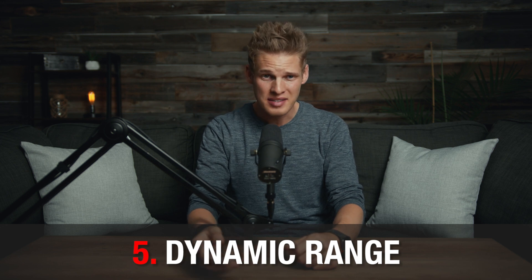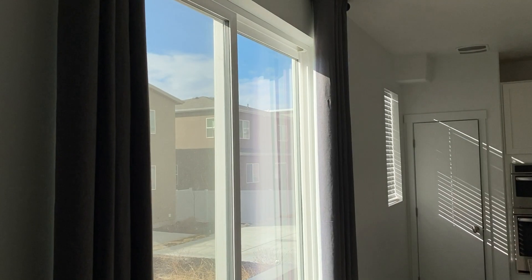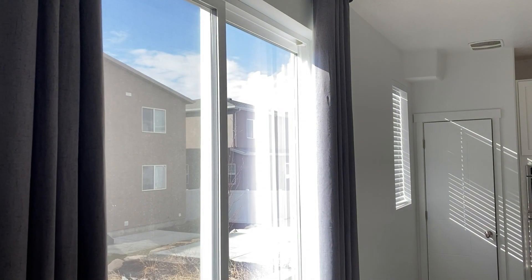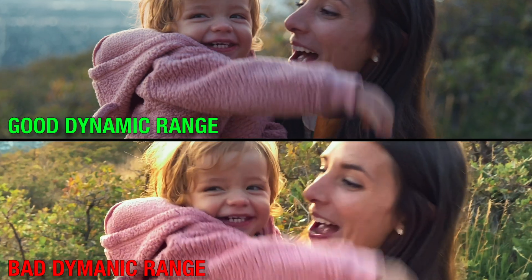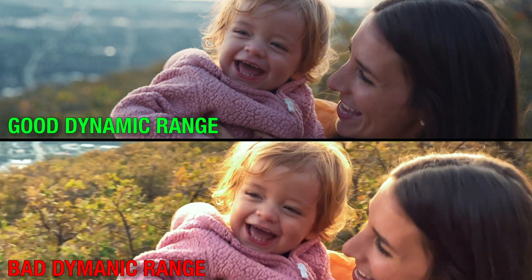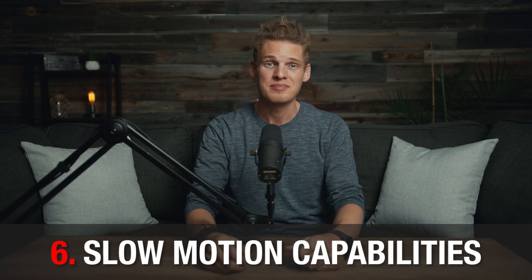Next on the list is dynamic range, which is measured in stops. The more stops of dynamic range a camera has, the better it is. Dynamic range has to do with how much detail is captured in the shadows and highlights of an image. If you've ever taken a video with your phone up against a bright window, you'll notice it's either way too bright or way too dark. If your camera has good dynamic range, it will capture detail in both the shadows and the highlights.